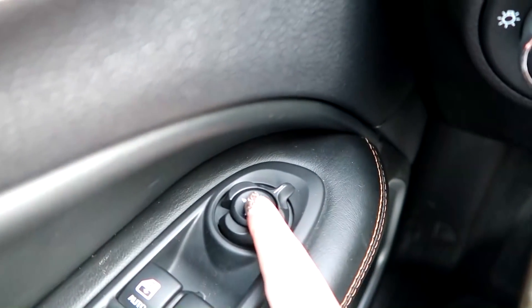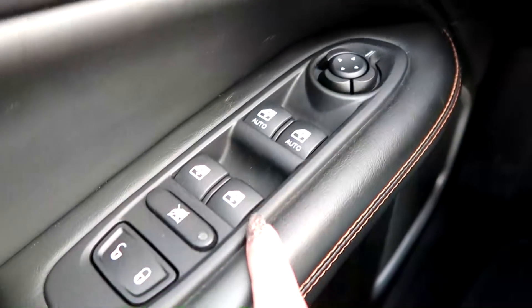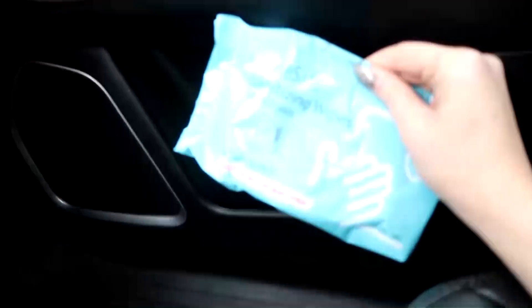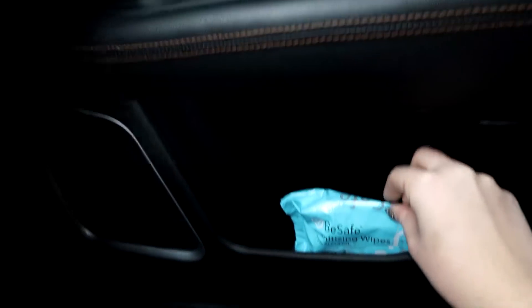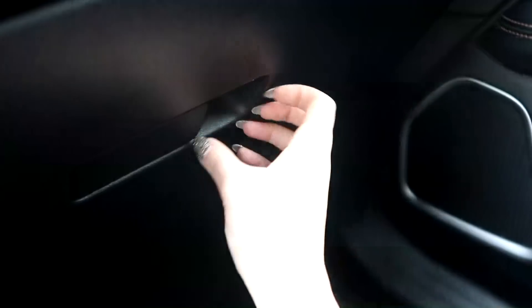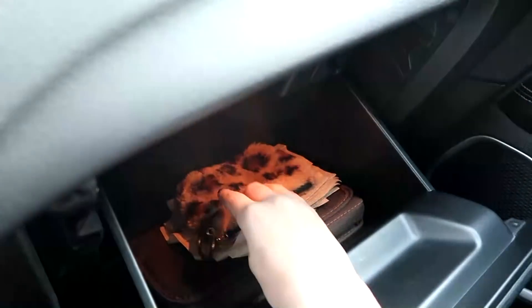These controls manage my side mirrors, childproof locks, and locks for the doors. The cool thing about this car is that as soon as I start driving away, it automatically locks. I have some sanitizing wipes for when I get gas — I like to wipe my hands off afterwards. And I really like this beige or tan stitching; I think that's a nice touch.